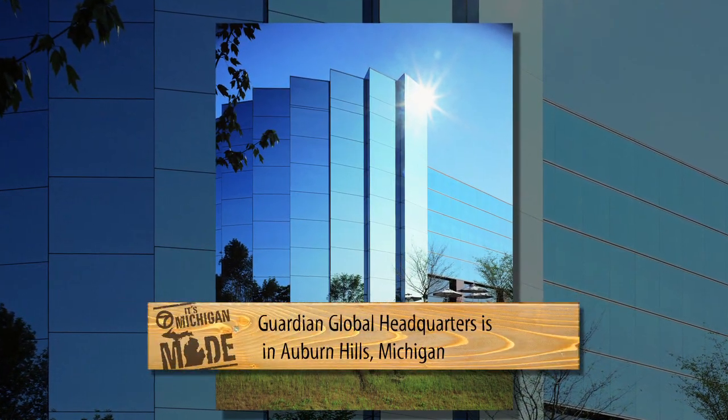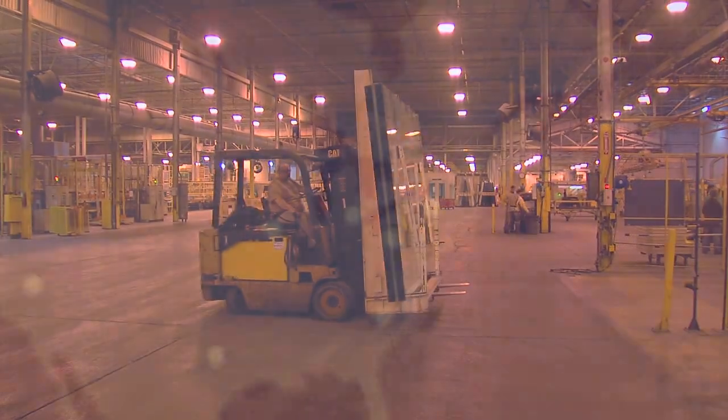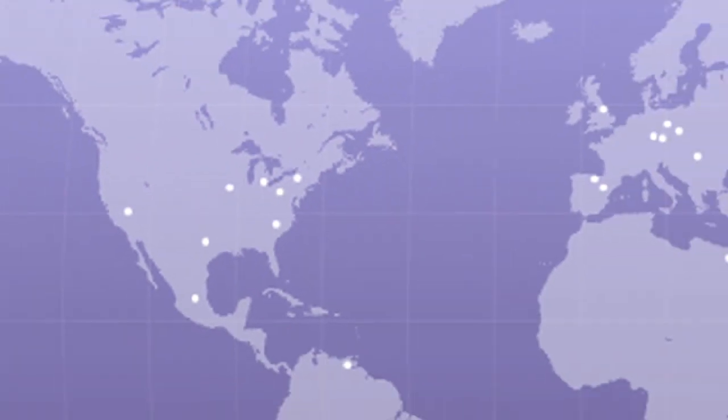Guardian employs more than 1,000 people in Michigan alone and the workforce is growing. We have plants in 26 countries on five continents. Even though we do have plants overseas, we add jobs in Michigan because all of our research and development and product development is centralized here in Michigan.